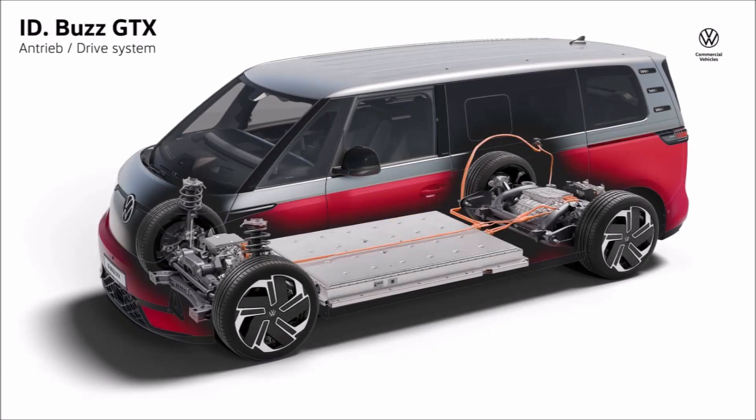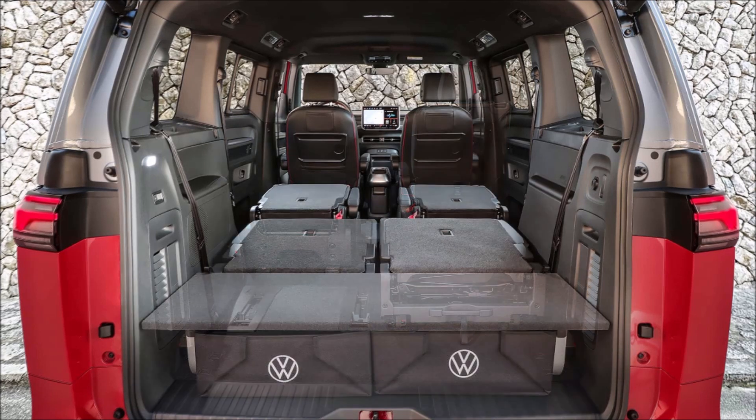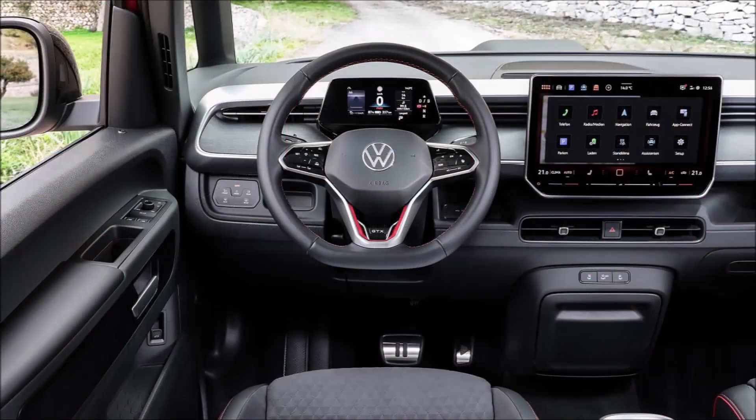As with other GTX models, the high-performance ID Buzz gets an assortment of styling tweaks including redesigned bumpers, a honeycomb grille, and a striking cherry red paint option. There are also exclusive standard 19-inch wheels offered alongside two optional sets of 21-inch alloys. Setting it further apart are boomerang-shaped lower lights, dark accents, a black headliner, and sporty seats.